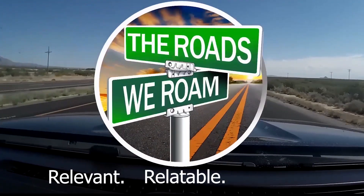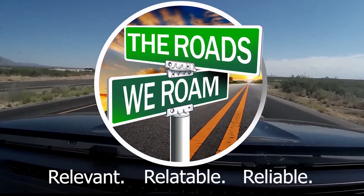A year ago, we left in an 18-foot travel trailer to be full-time RVers. Today, we're going to show you what we did to prepare to get on the road, what we did right, what we did wrong, some of the costs, and we're going to tell you what the most important thing you need to know before you hit the road. Relevant, relatable, and reliable information from full-time RVers.